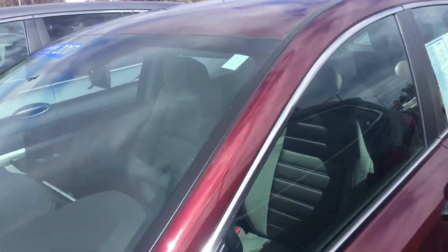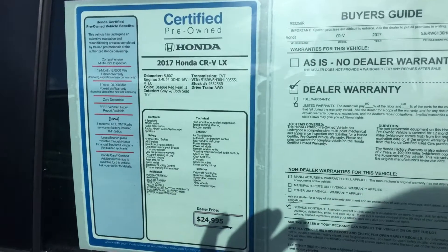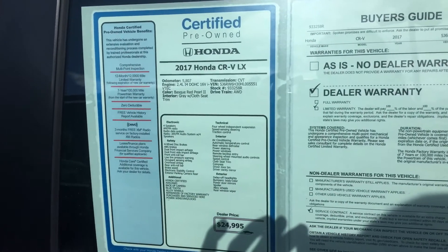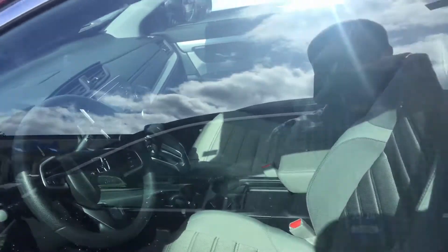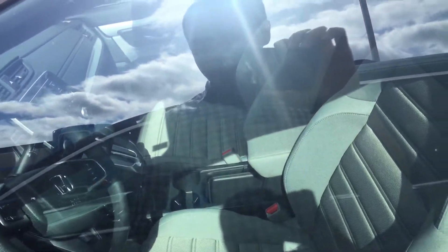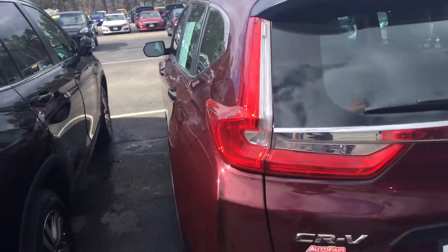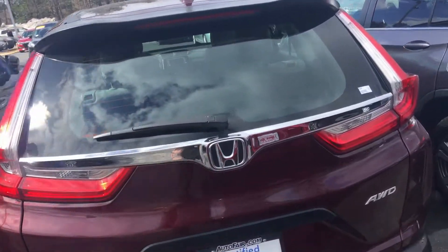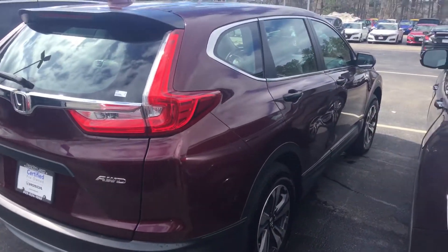LX model. This car only has 5,807 miles on it, so this is basically a brand new vehicle. It's a maroon red with a gray cloth interior. You have an extra 12 months, 12,000 miles added to a bumper-to-bumper warranty,